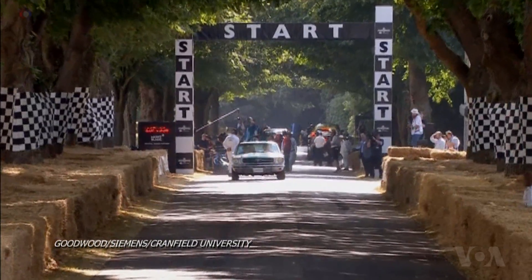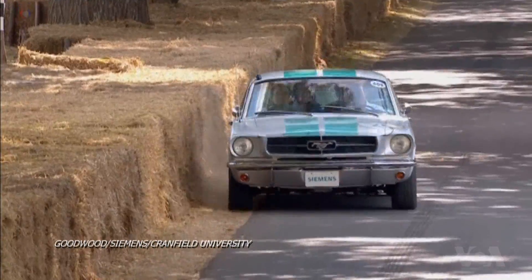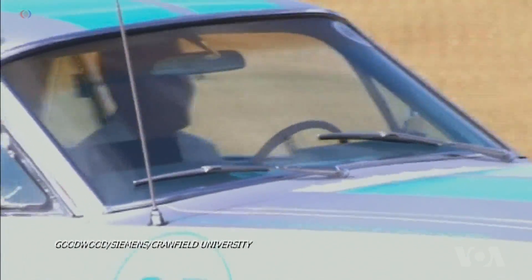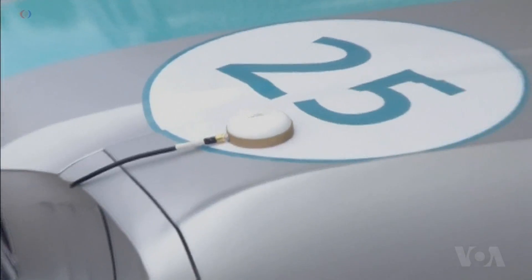This classic 1965 Ford Mustang is actually driving itself, which might explain the uneven steering and occasional near misses. Behind the wheel, as a safety precaution, is Dr. James Brighton of Cranfield University. Working with engineering firm Siemens, Brighton and his team retrofitted the vintage Mustang with a suite of autonomous driving technology.